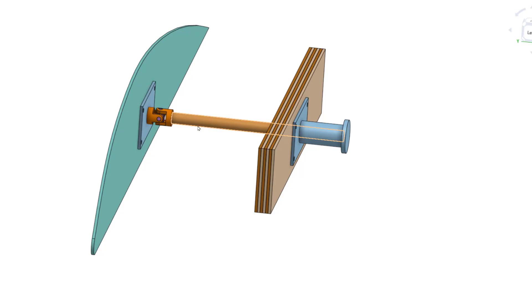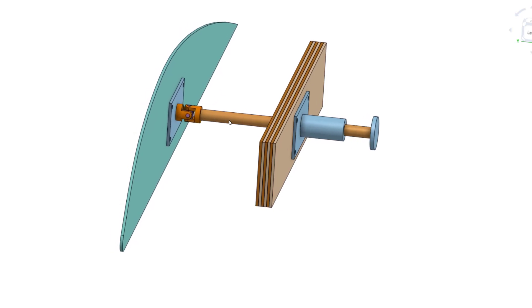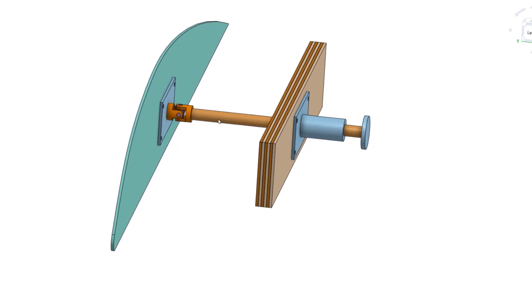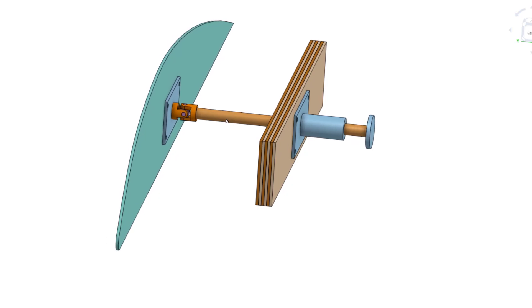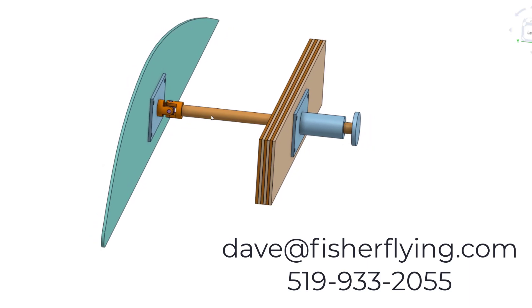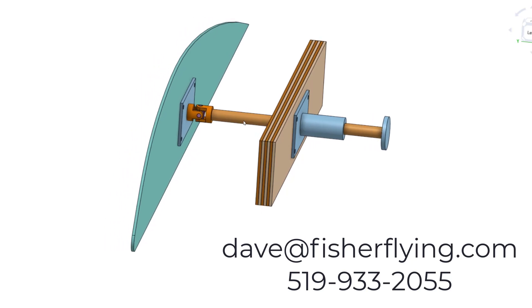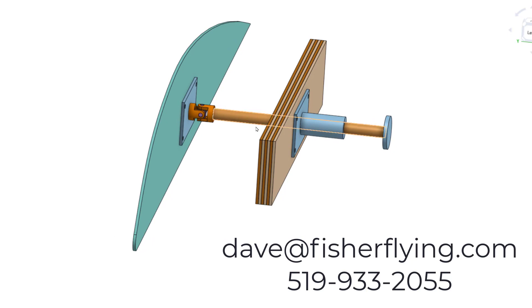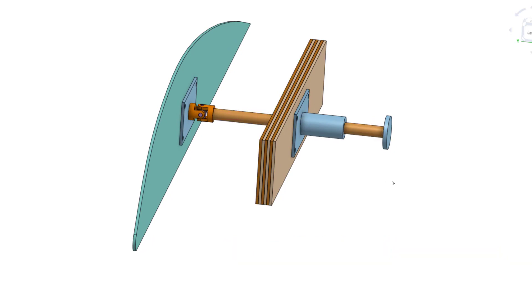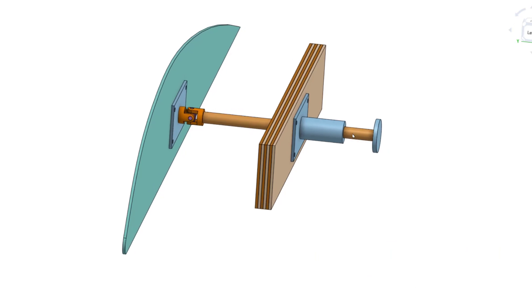One person would be able to take the wing, undo it, pull it out, rotate it, and set it into the yoke hanging on the aft portion of the fuselage. I'd like to try this out, and if anyone's interested in working with me — if you've got a project to fit it into — I'd make up a prototype and supply it for free. Give me a call at 519-933-2055 or reach me at david@fisherflying.com if you're interested.